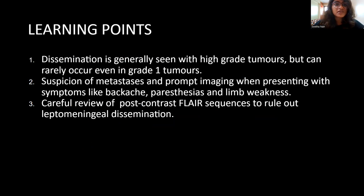The learning points in this presentation include: dissemination is generally seen with high-grade tumors, but can rarely occur even in grade 1 tumors. Suspicion of metastasis and prompt imaging should be done when the patient presents with symptoms like backache, paresthesias, and limb weakness. We require a careful review of the post-contrast FLAIR sequences to rule out leptomeningeal dissemination in the brain. Thank you.